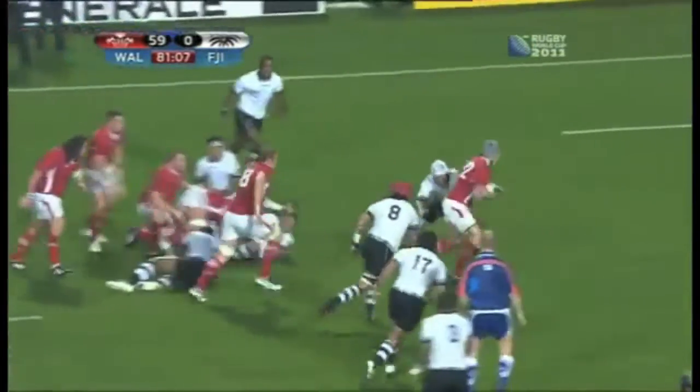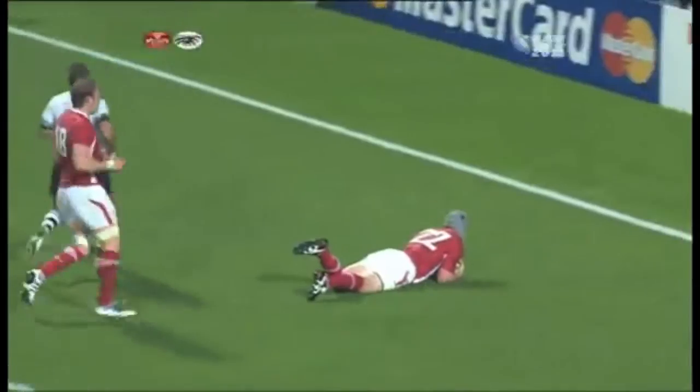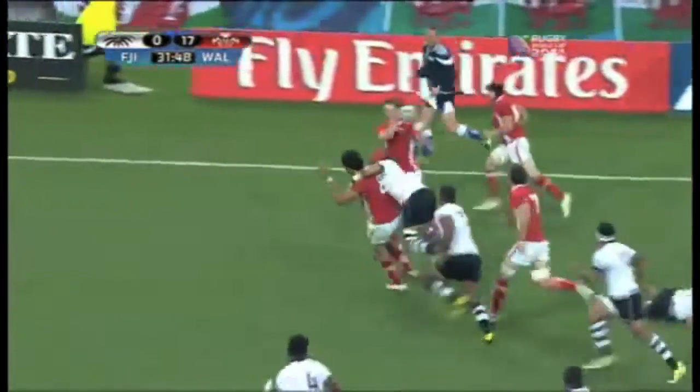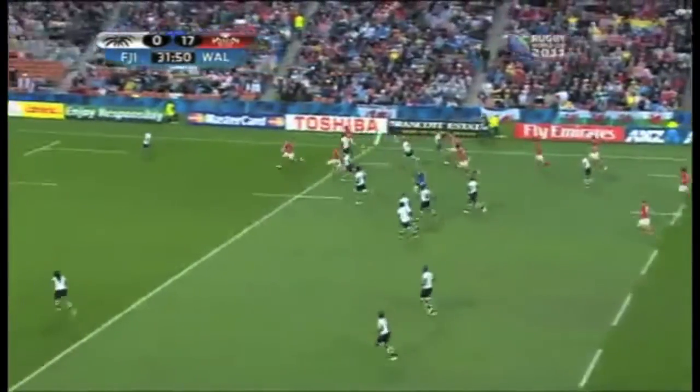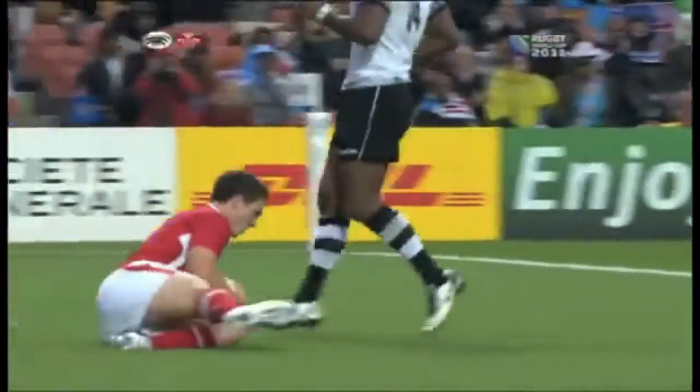Jonathan Davies goes into play there, gets up quickly, doesn't need any support. Wales have that final. The call from Bennett was inside. Now Paletow — George North puffing up, out of position on the right wing and scoring the third try.